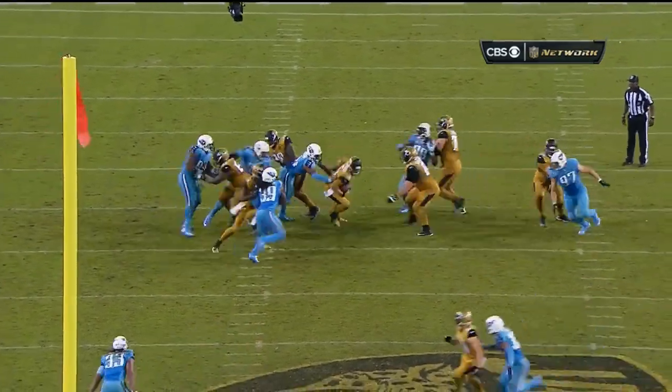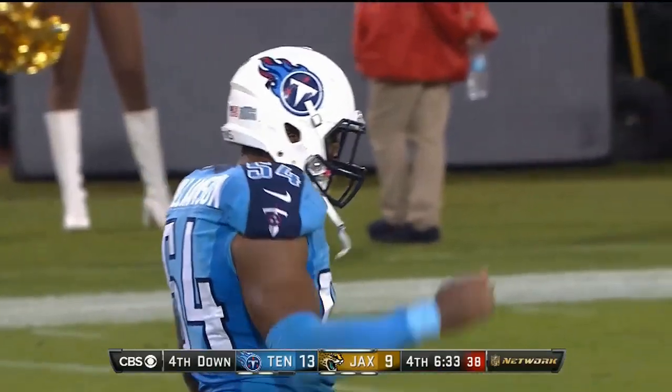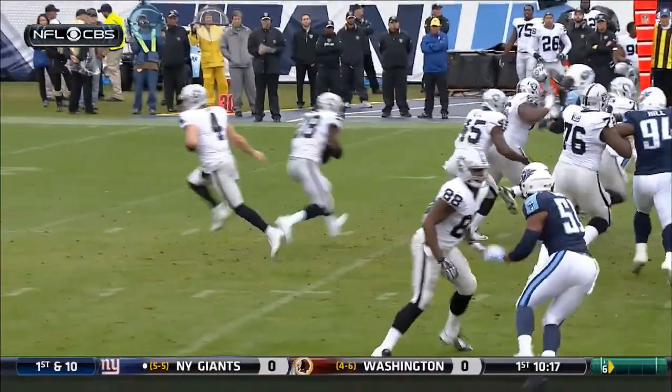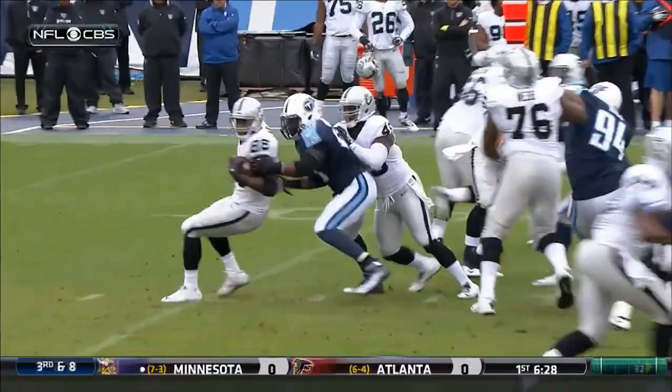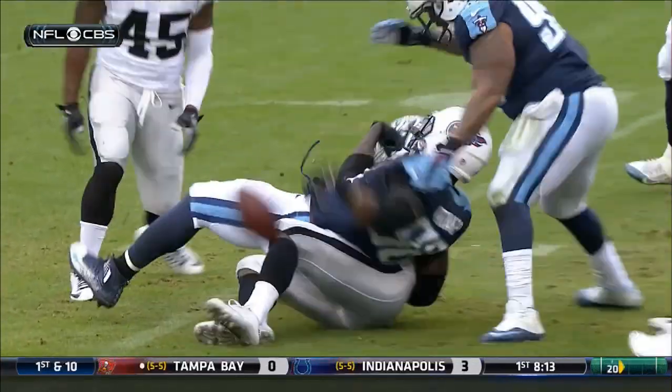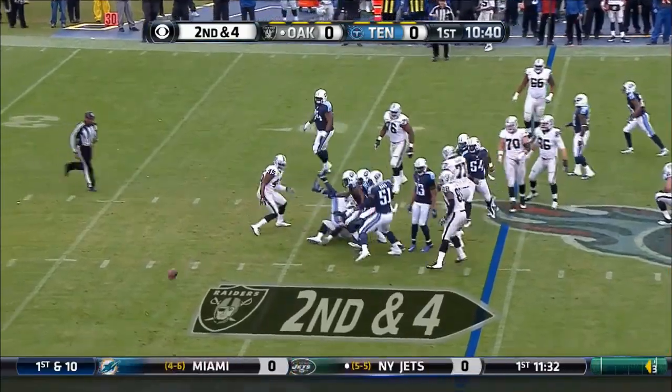No chance for Bortles — not a chance at all. Murray going nowhere, wrapped up back at the 41-yard line. He will be whistled down. Ryan Orakpo made the first hit.